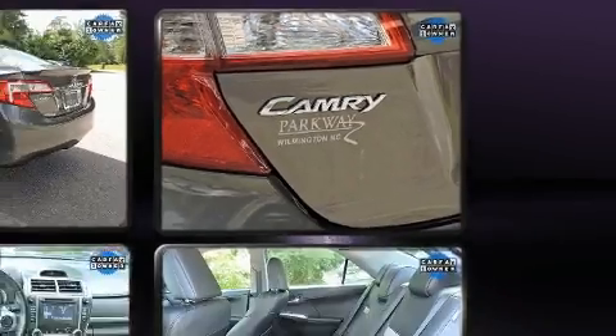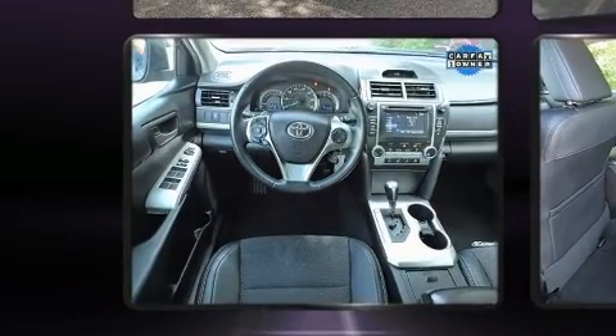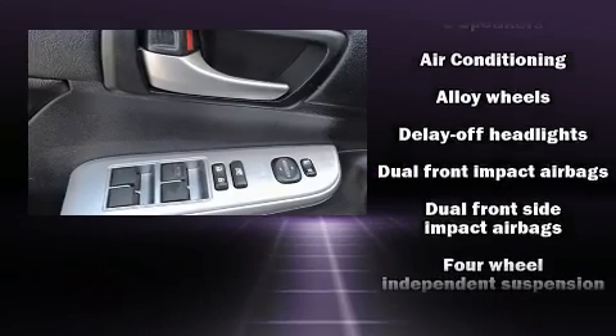Toyota infused the interior with top-shelf amenities such as one-touch window functionality, an outside temperature display, and cruise control. Premium sound drives six speakers, providing you and your passengers a sensational audio experience.